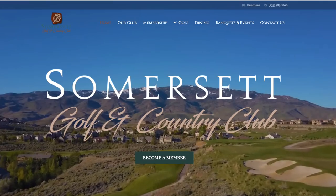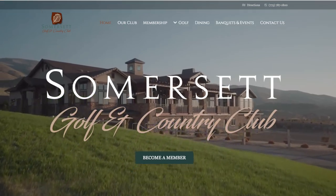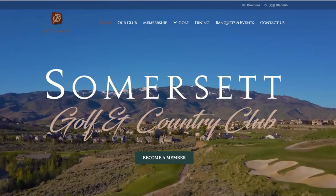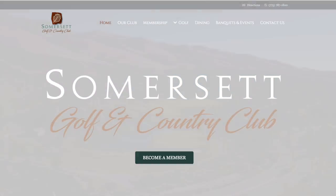Somerset Country Club is one of my favorite courses, especially in Northwest Reno. It's one of the very few that contours to the land. They actually just got a new country club up there last year — looks amazing. You really can't beat the views; it probably has one of the best views in all of Reno, to be honest.